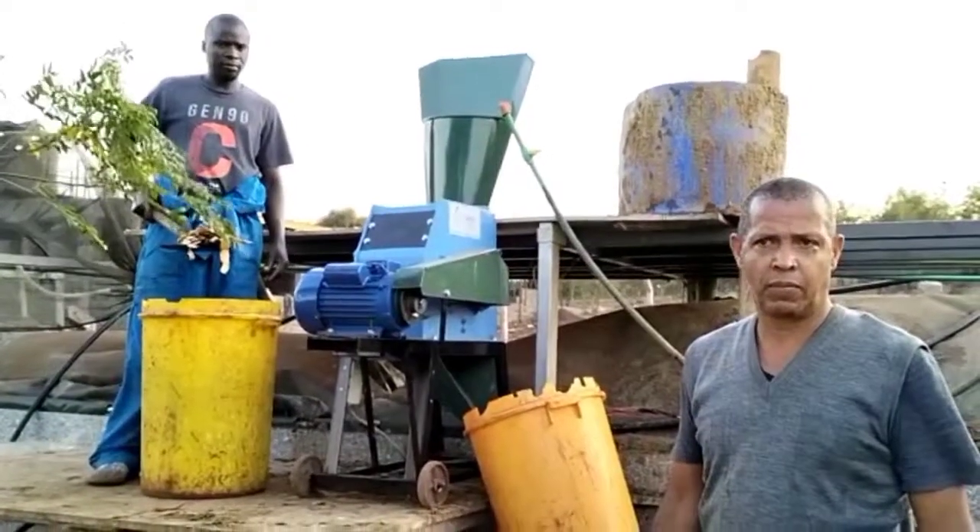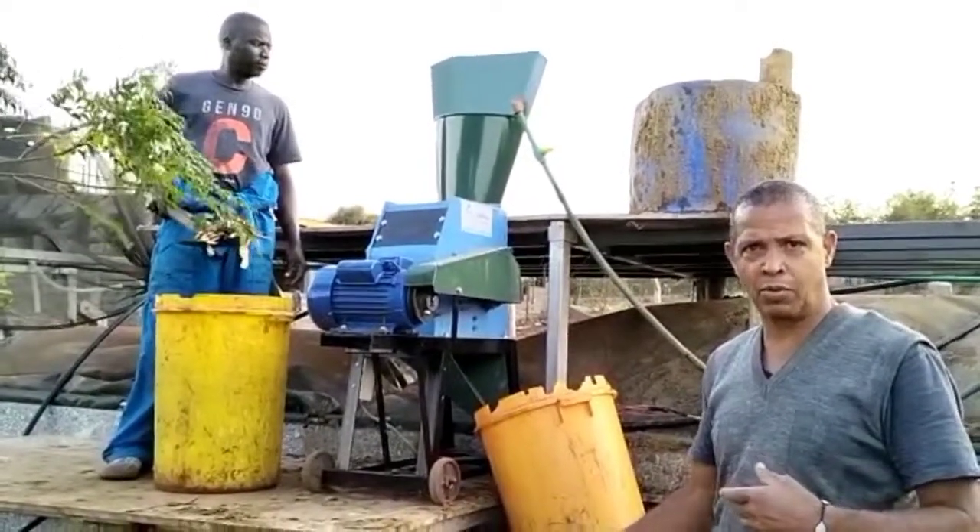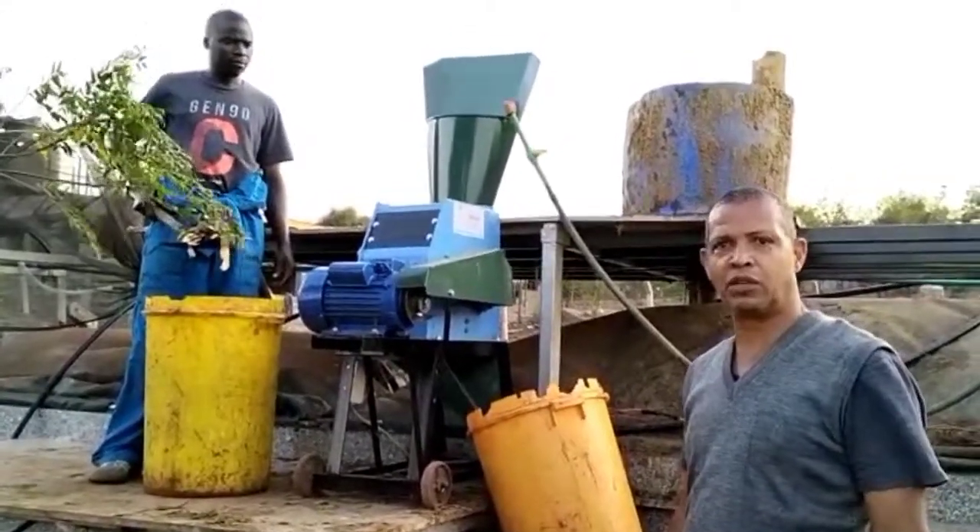So this is the breaking moment — the first commissioning, turning on the machine for the first time.